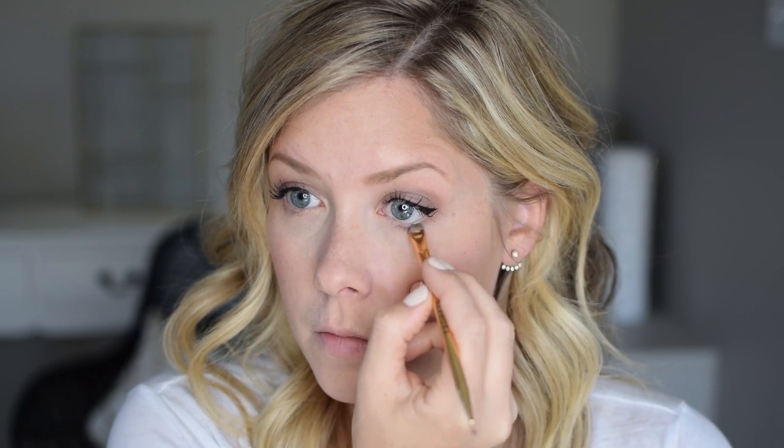I'll finish out the eyes with a little bit of mascara using a favorite — the Benefit Roller Lash Mascara in black. Since my eyeliner is pretty strong I'm keeping it simple on my lower lash line. I just picked up this cream eyeshadow with a flat brush and I'm pressing it right into the base of my lashes.